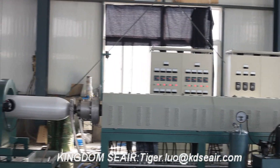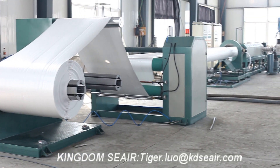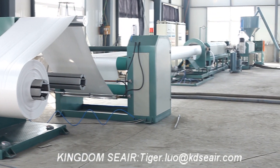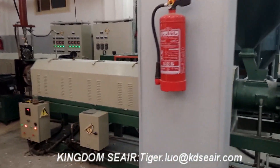In the extruding process, Vascan is injected at high pressure. After extruding, foaming, cooling, shaping, and hauling off, it produces finished PS Foam Sheet Rolls.